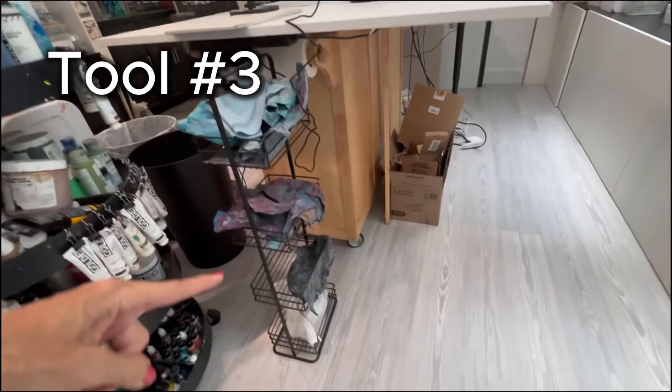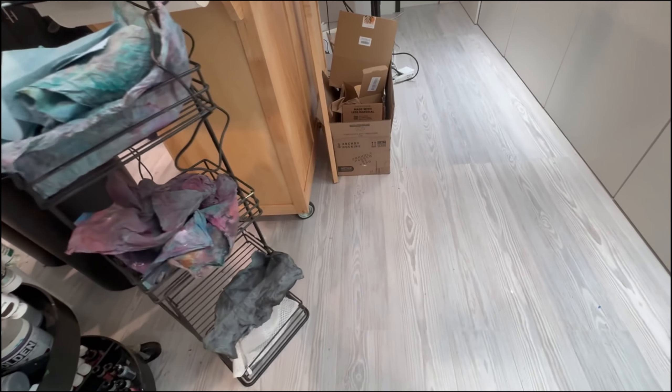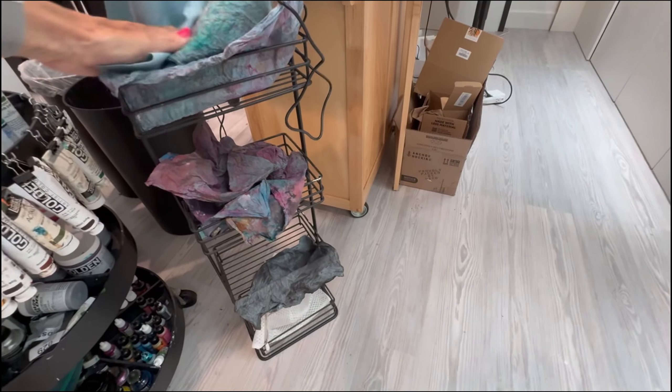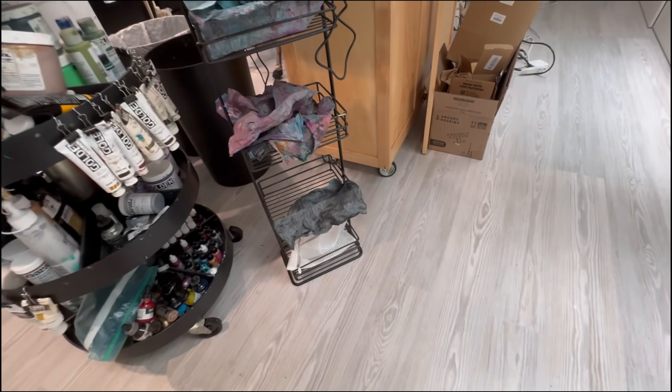This seems like the simplest supply here, but it's actually a kitchen supply — it's where I dry my shop towels. So when they get wet, I wash them out, and although these look dirty, they're actually clean. I've rinsed them out and I let them dry here.